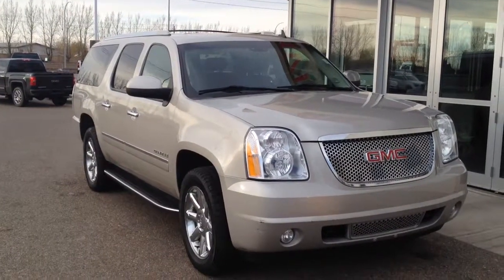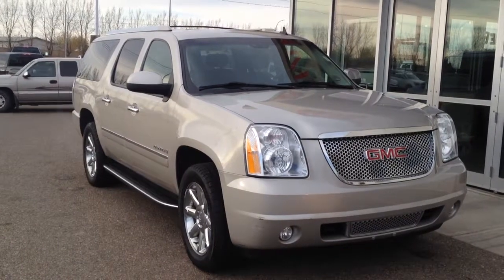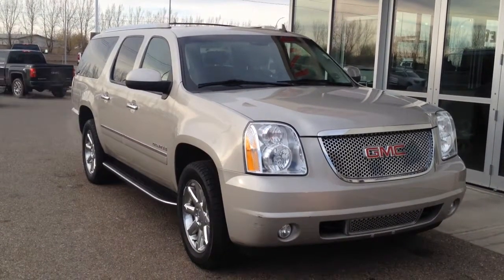Welcome to Davis Buick GMC Medicine Hat. We have a pre-owned 2009 GMC Yukon XL Denali for sale.